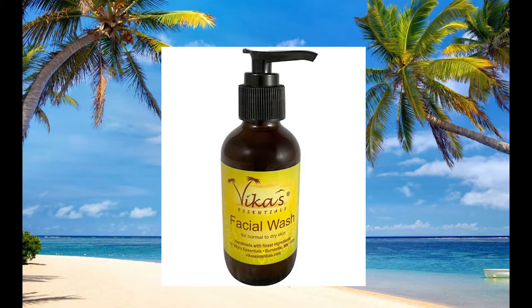Vika's face wash is water-based and made with all natural ingredients, including aloe vera and organic essential oils of lavender, geranium, and rosemary.